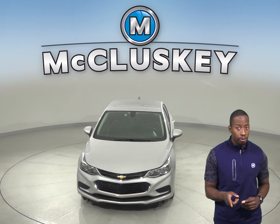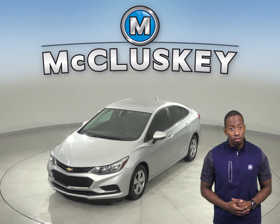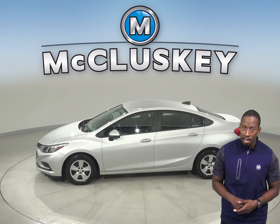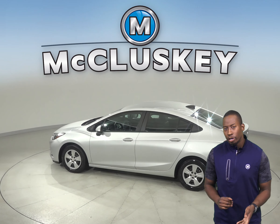If you're looking for a reliable four-door sedan, then check out this 2017 Chevrolet Cruze that's just waiting for you to take it home. Underneath the hood, this Chevrolet Cruze has an Ecotech 1.4L 4-cylinder turbo engine with a 6-speed automatic transmission.